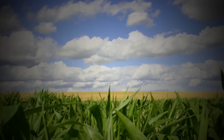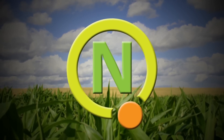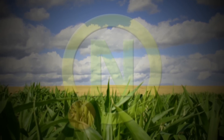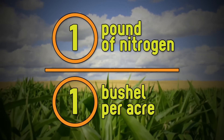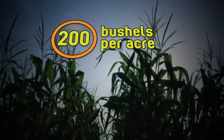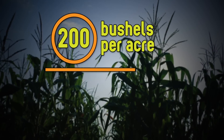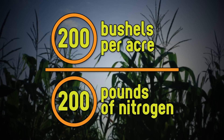In the case of corn, the number one nutrient is nitrogen. Research shows that corn plants need to take up about one pound of nitrogen per acre from the soil for every one bushel per acre they produce. So if you plan to yield 200 bushels per acre, your crop needs access to 200 pounds of nitrogen per acre.